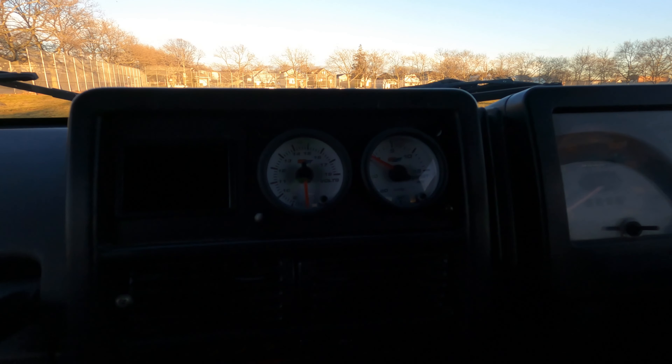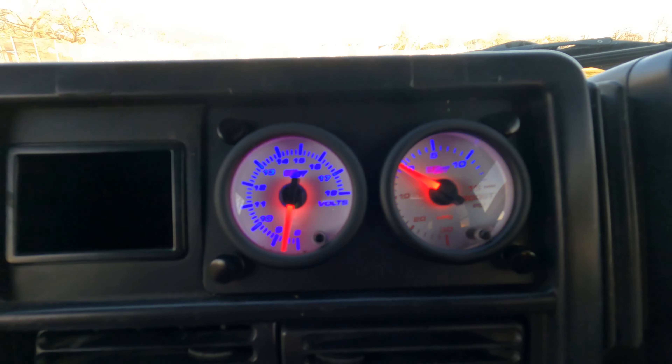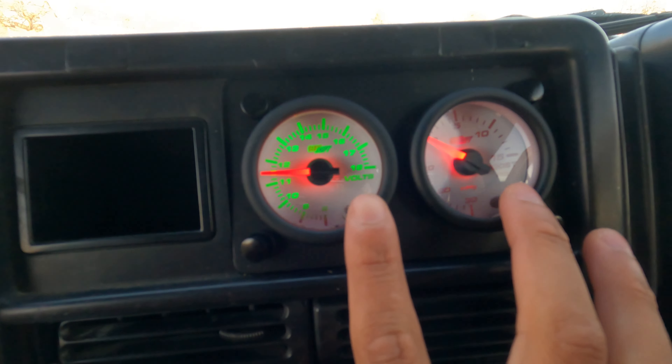That's really not bad and it makes the car look way cooler. Look at this — when you turn your lights on it changes colors.